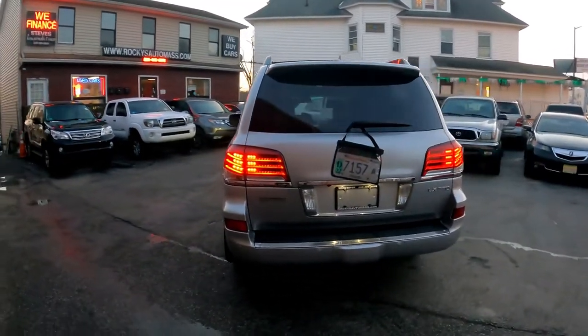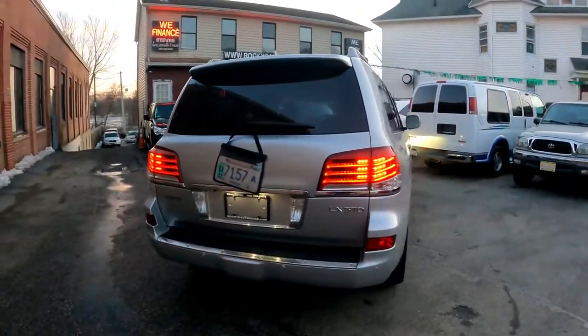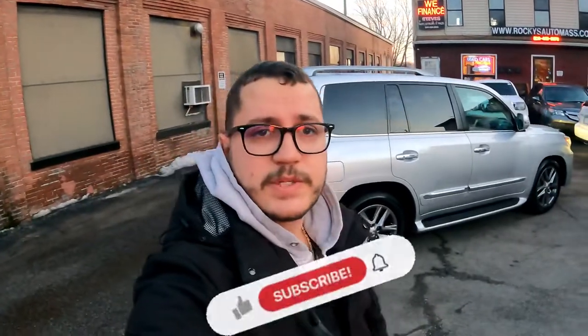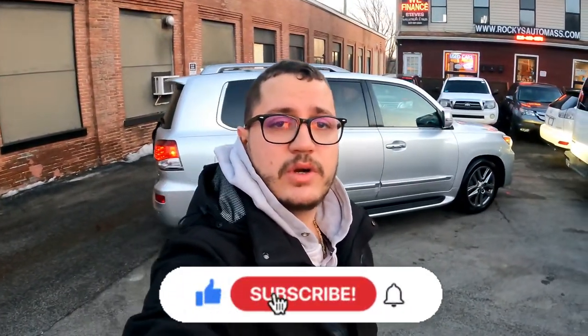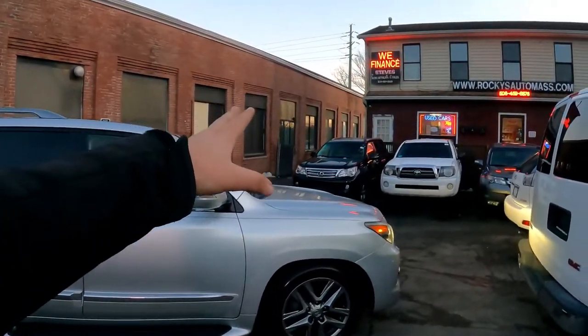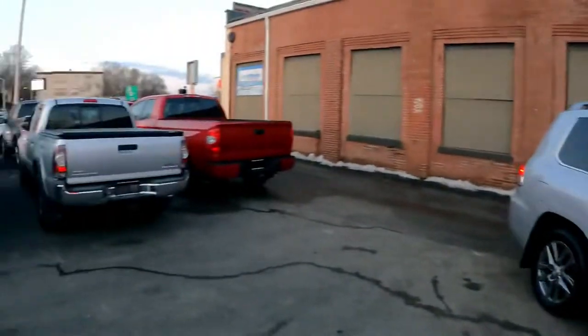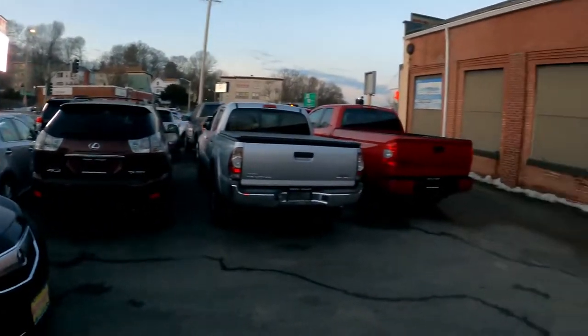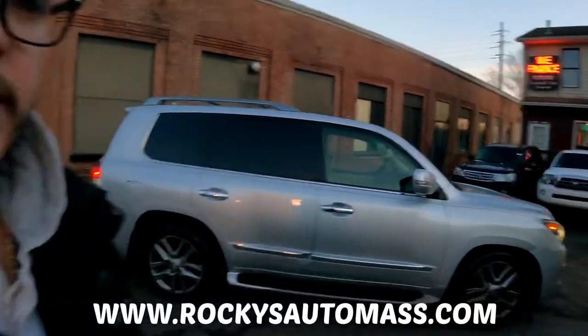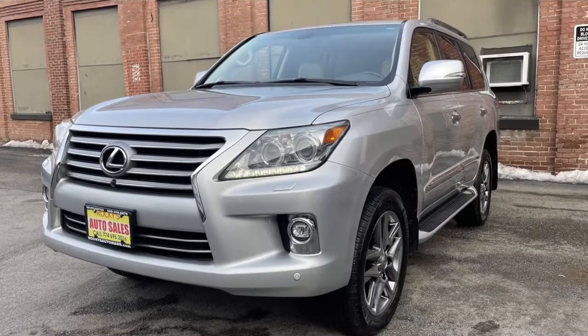That's all — thank you so much for watching and thank you so much for choosing us every day. Don't forget to subscribe and press the notification bell so you don't miss any videos. We're going to post very nice cars — we have a GX over there and nice cars on the lot. Don't forget to go to our website — I'll put the link in the description.